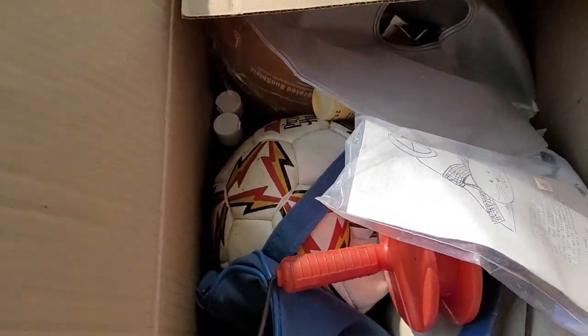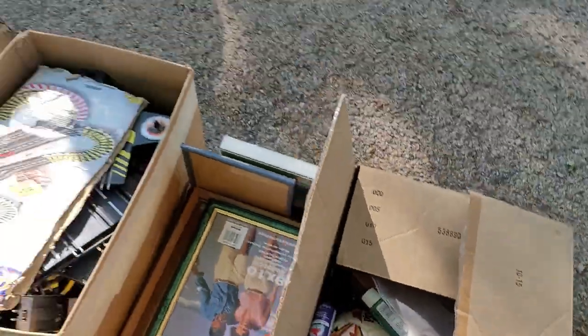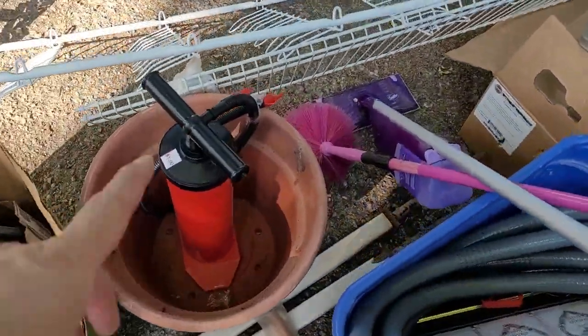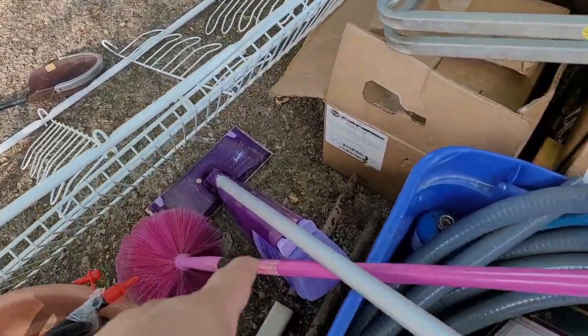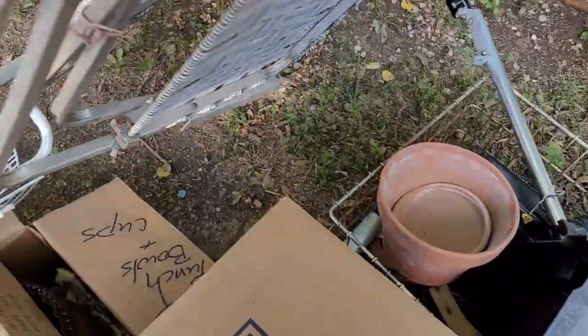Picture frames. And then in here we got household stuff or games. Look — paint! That's always fun. Let's get some more boxes going. Flower pot. We got an old shoe rack. Got a Swiffer. And we got some old lawn chairs — these actually do really well on eBay, believe it or not.